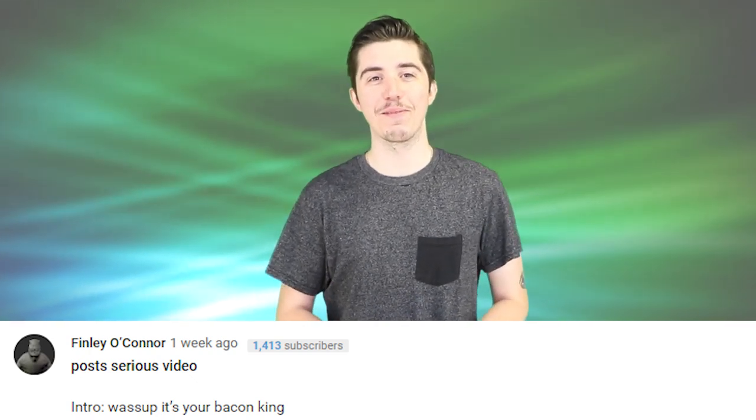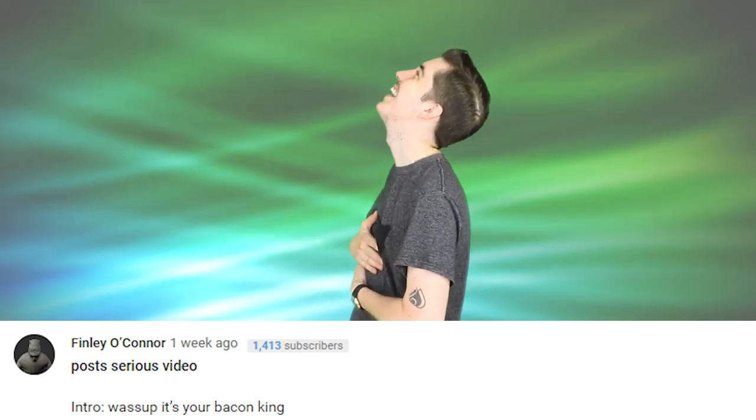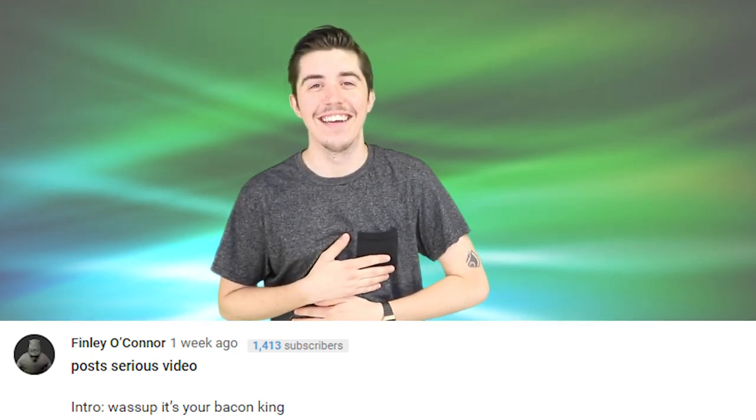Finley O'Connor says: 'Post serious video intro: what's up, it's your Baking King.' Hey Finley, if you're not in the baking gang I'm sure you'll do well as a french fry for the potato kingdom. Seems like you break easy.